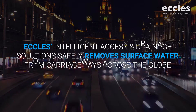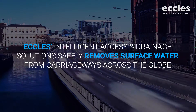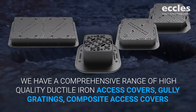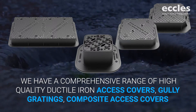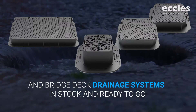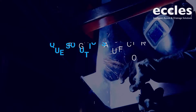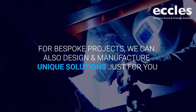Eccles Intelligent Access and Drainage Solutions safely remove surface water from carriageways across the globe. We have a comprehensive range of high-quality ductile iron access covers, gully gratings, composite access covers and bridge deck drainage systems, in stock and ready to go. For bespoke projects, we can also design and manufacture unique solutions just for you.